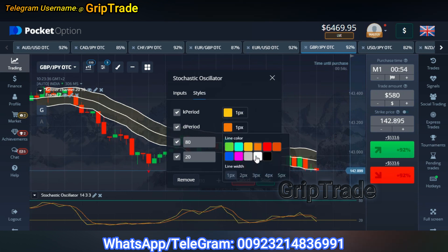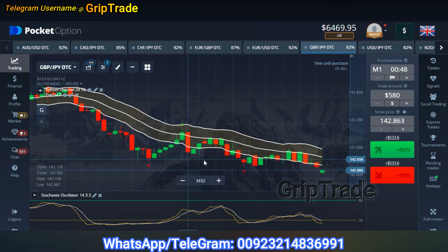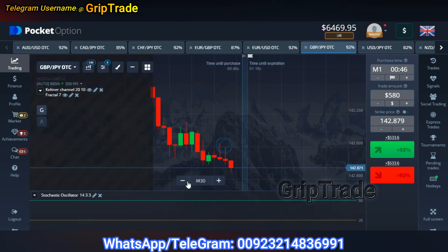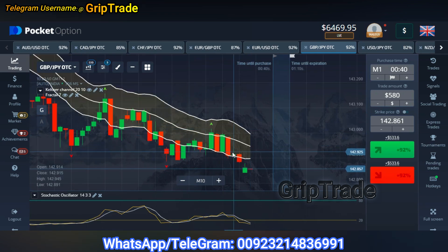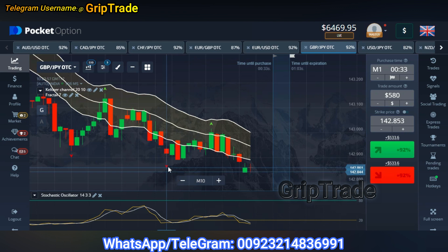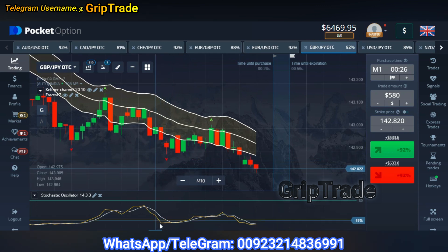The Stochastic Oscillator needs to have the following points as you see on the screen — let's make the colors much clearer as well, and there I save it. Now you need to remember that whenever the candles go below the lower Keltner Channel limit and you see the Fractal arrow appearing below, at that particular point of time if the Stochastic Oscillator lines also touch the lower limit, you can simply opt for a buy trade — a call option in this scenario.